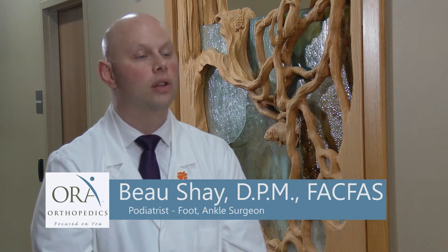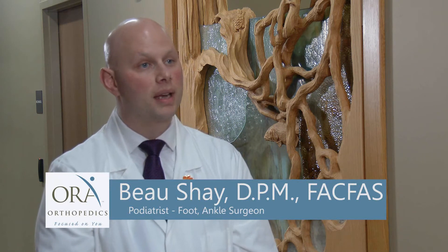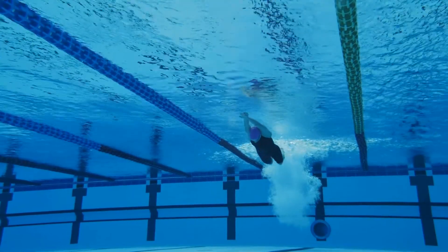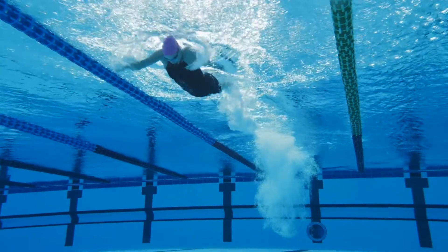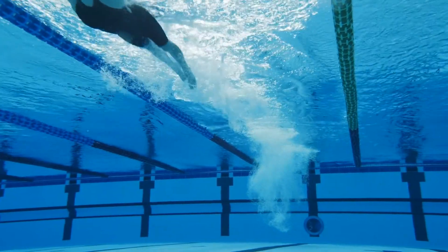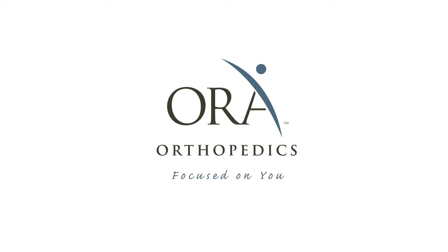Our goal at ORA Orthopedics is to preserve joints as long as we can without major surgical intervention. Regenerative medicine and orthopedics is really the new future. Our patients who have had these treatments have been able to restore function and reduce their pain, and our goal at ORA is to get patients back to the activities they love, without pain.